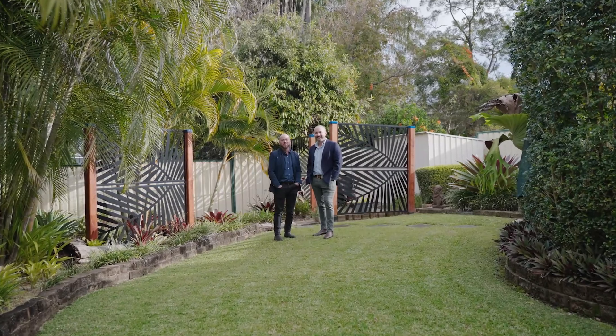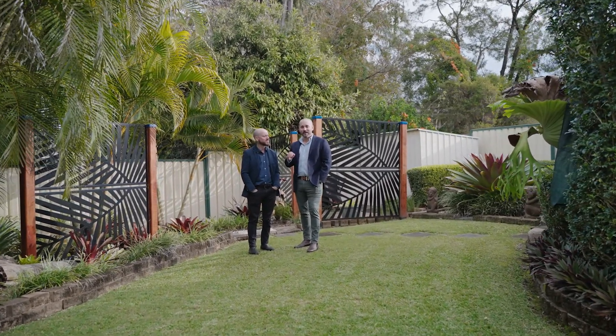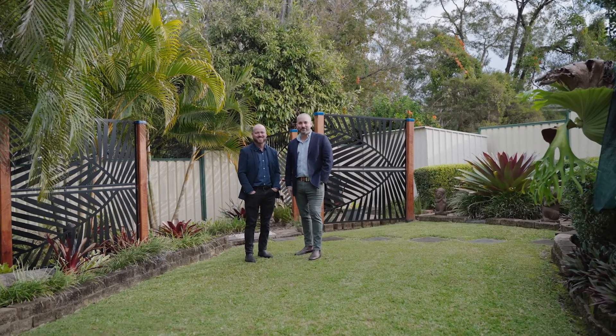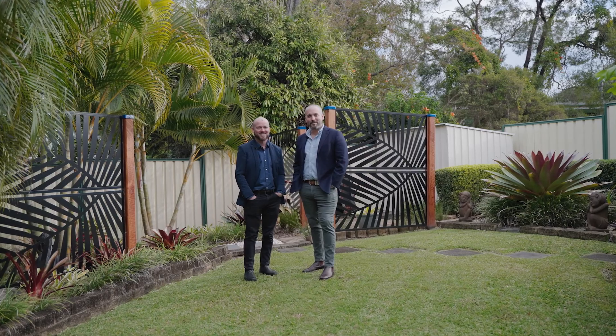So as you can see, this beautiful home is immaculate from start to finish. The owners have done an outstanding job and they've loved living here. Now it's your turn. Give us a call today to arrange an inspection, otherwise we'll see you at the open home on Saturday.